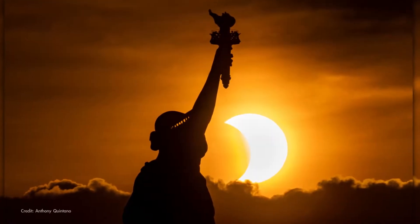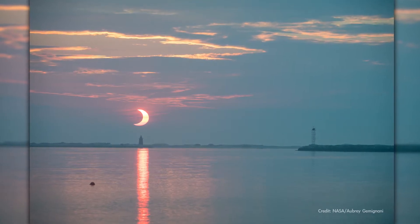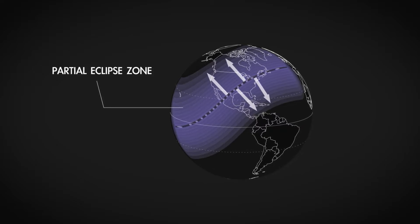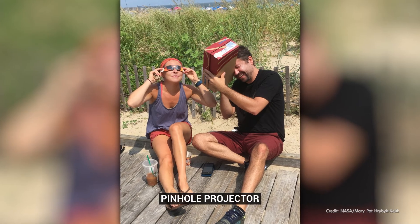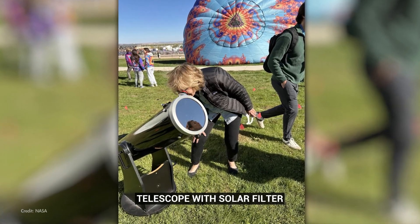If you're anywhere in the continental U.S. outside of totality, you'll still experience a partial solar eclipse. The amount of the Sun to be covered by the Moon at maximum eclipse depends on how far you are from the path of totality. In observing a partial eclipse, you'll still need to use specialized eye protection such as eclipse glasses, a pinhole projector, or a telescope with a solar filter.